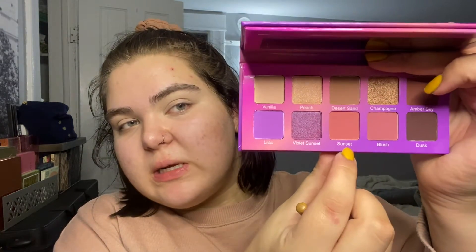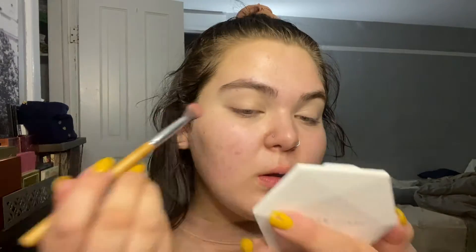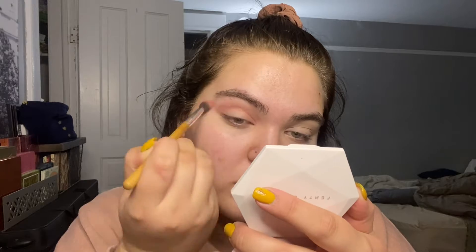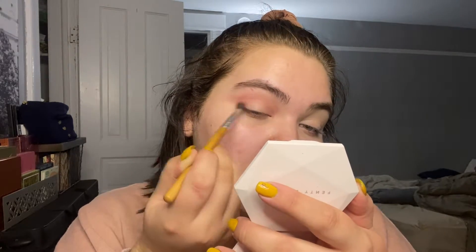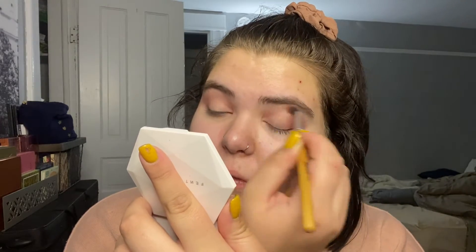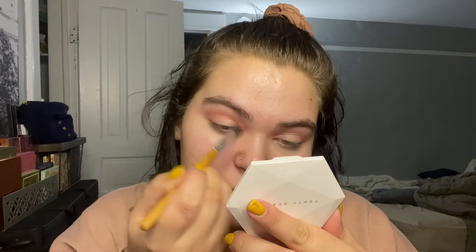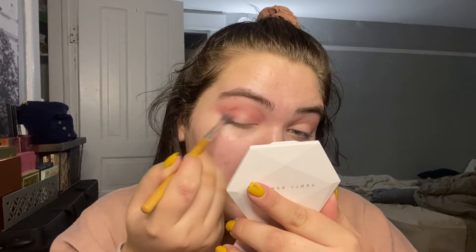I'm going to start by going in with this neutral pink called Sunset and I'm going to start applying that through my crease on an AOA Studio E141 brush. Next I'm going to go in with the matte purple called Lilac from this palette, taking that on a Lavish Beauty tapered blending brush, and I'm going to start working that a little bit lower in my crease.